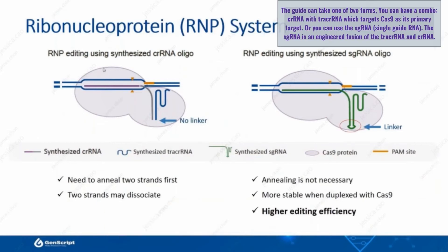You can either have the combo CRISPR tracrRNA, where the CRISPR RNA — the crRNA — actually targets the Cas9 to its actual genomic target.